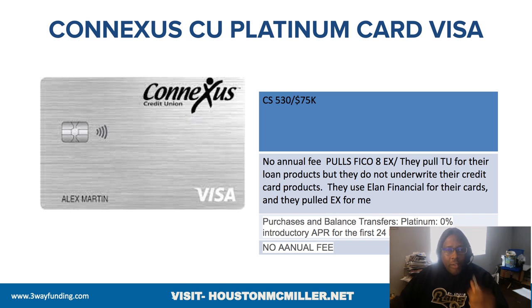The platinum card is 24 months no interest. Navy Federal's platinum card is only 12 months on purchases and balance transfers. ConnectUS is 24 months. So on the business credit cards, no interest on purchases and balance transfers is 20 months, and on the personal side it's 24 months on the platinum card.